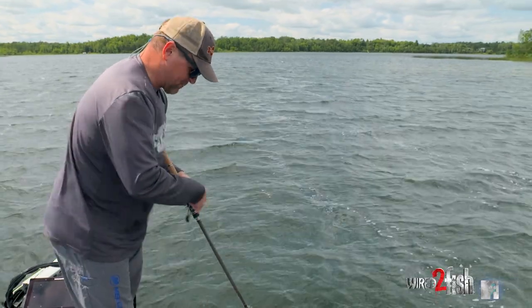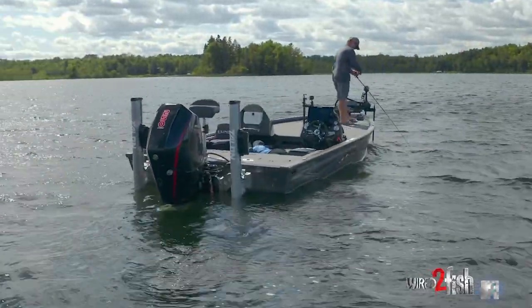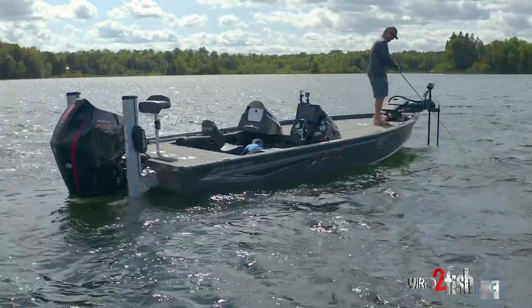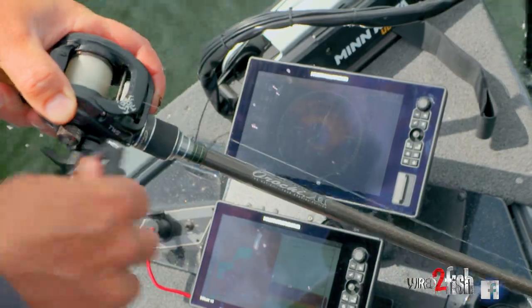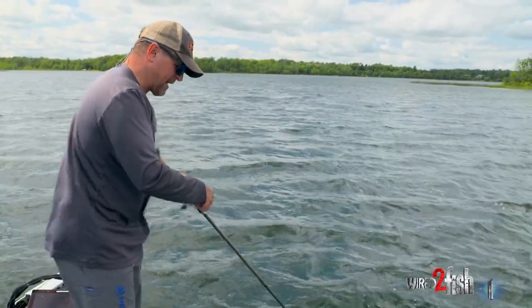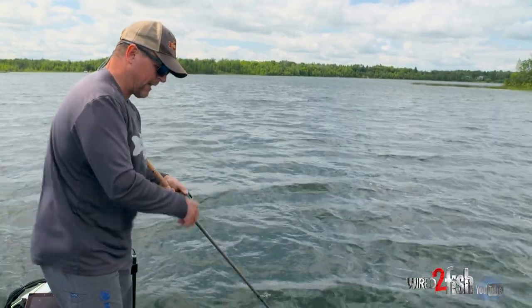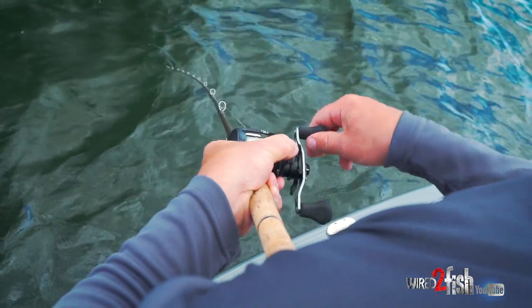Reeling fast — I stick this rod tip right in the water. This is a long rod, an 8-foot Megabass Orochi XX Launcher designed for launching big crankbaits. But it's also a really sensitive rod, because I want that bottom composition transmitted up the line and up the rod to my hand so I know what type of bottom that crankbait's going over.